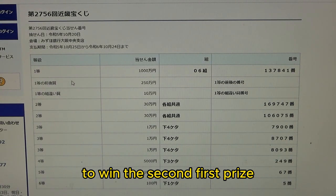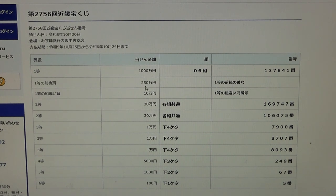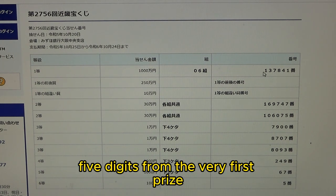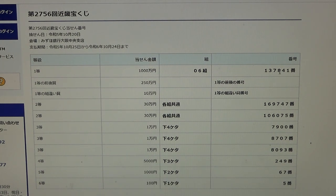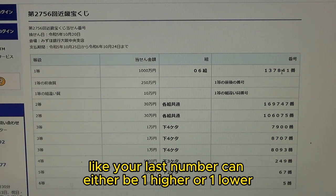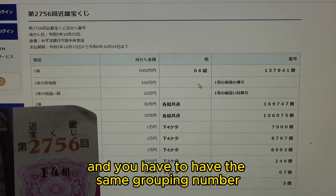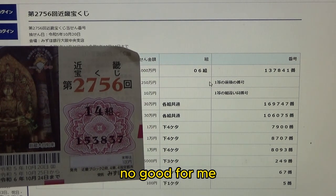To win the second first prize — Nihaku Gojuman-en — this means you must have the first five digits from the very first prize, but your last number can be either one higher or one lower. For example, 137842 — that's one higher — or 137840 — that's one lower. You also have to have the same grouping number. No good for me.